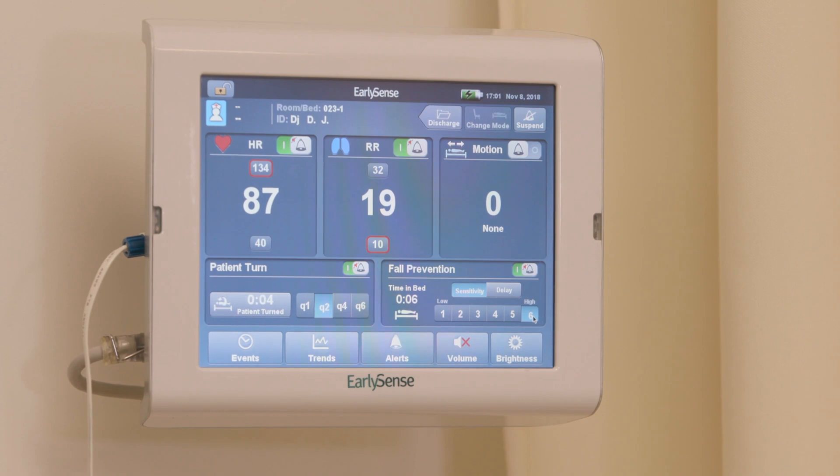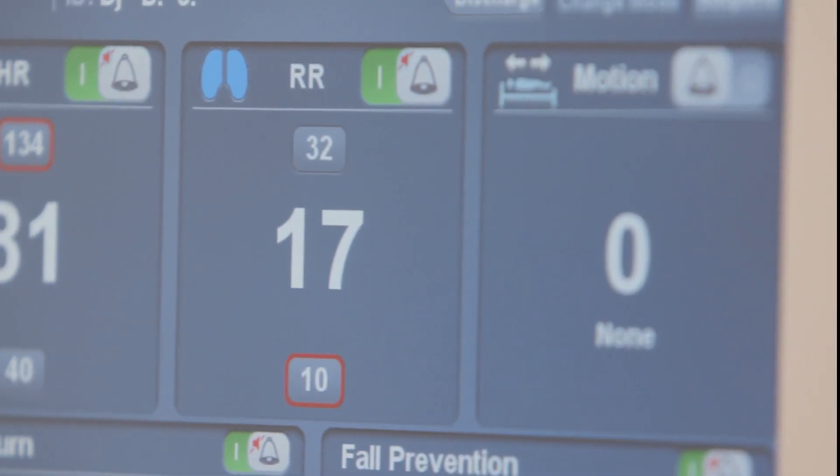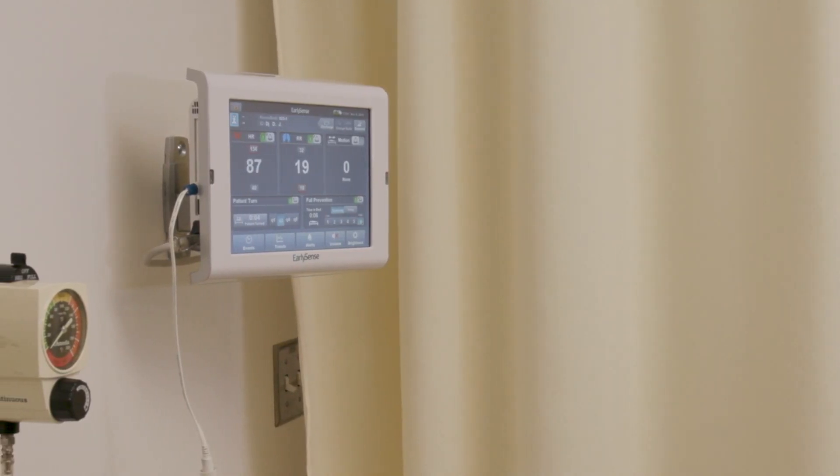The sensor is able to continuously monitor heart rate in beats per minute, respiratory rate in breaths per minute, and motion, with clinically proven accuracy as compared to industry gold standards.